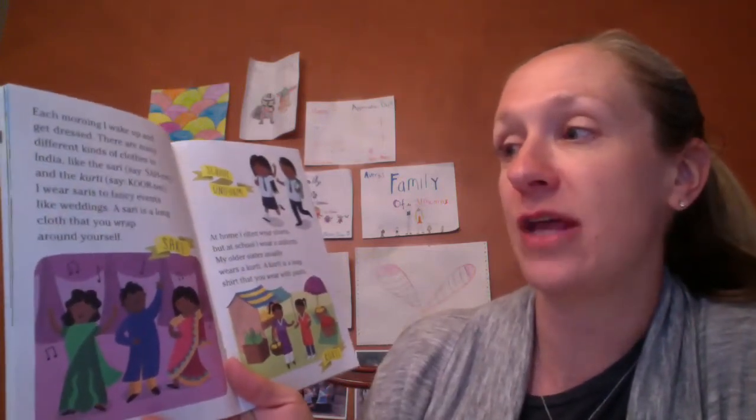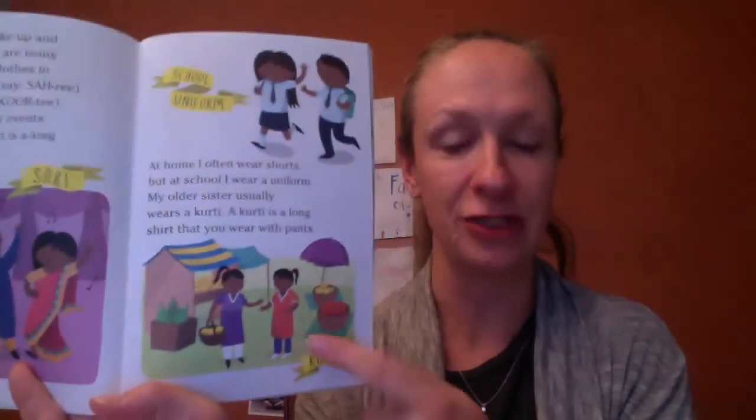Each morning I wake up and get dressed. There are many different clothes in India, like the sari and the kurti. I wear saris for fancy events like weddings — a sari is a long cloth that you wrap around yourself. At home I often wear shorts, but at school I wear a uniform, just like you guys. My older sister usually wears a kurti, which is a long shirt that you wear with pants.